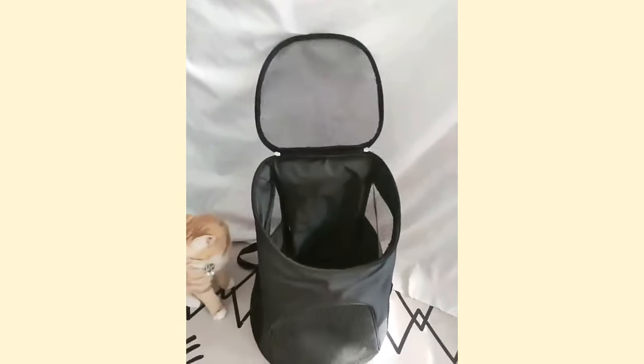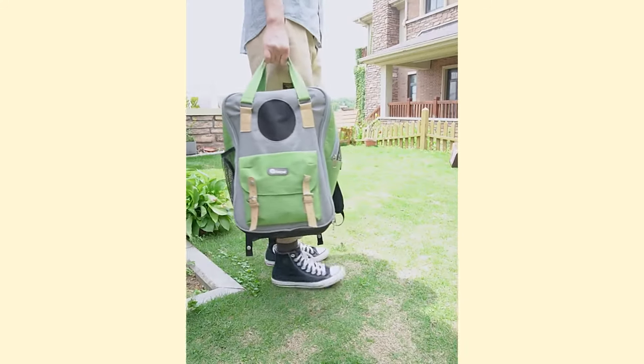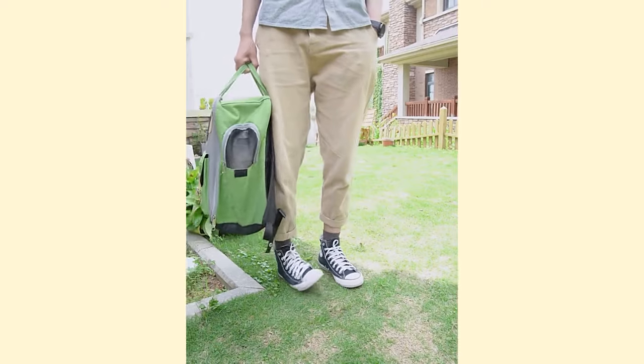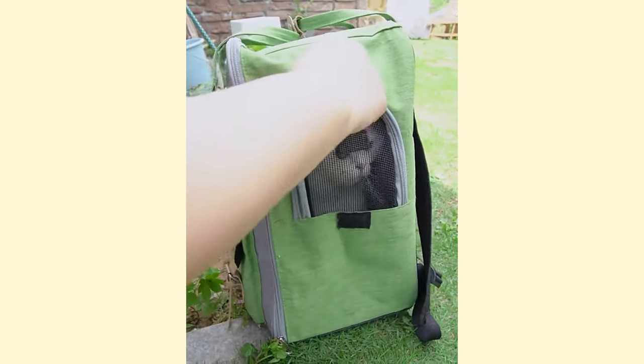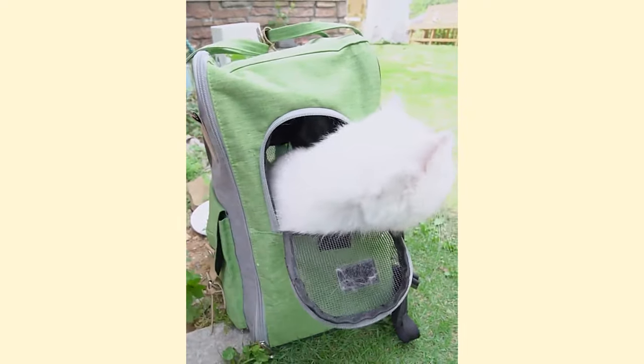Firstly, it's important to know that cats don't like change and can associate a stressful or unpleasant event with the transport crate. However, it's an important element for your cat's safety when you need to take them on a short or long journey.